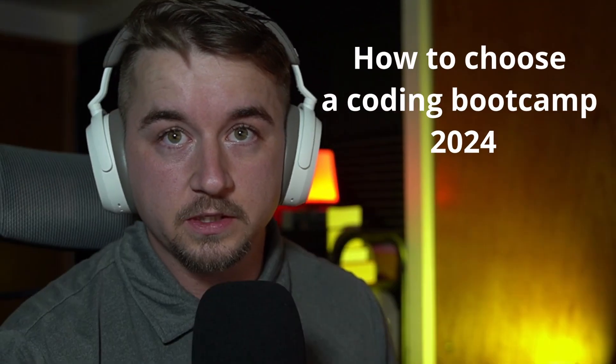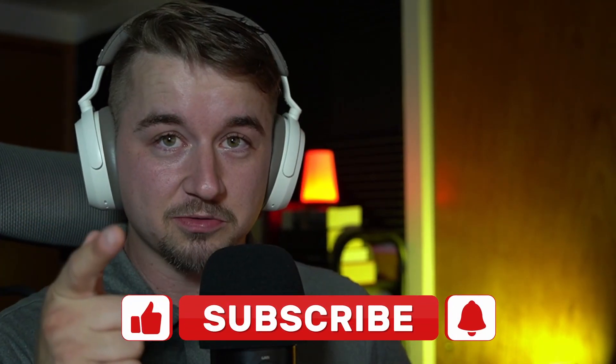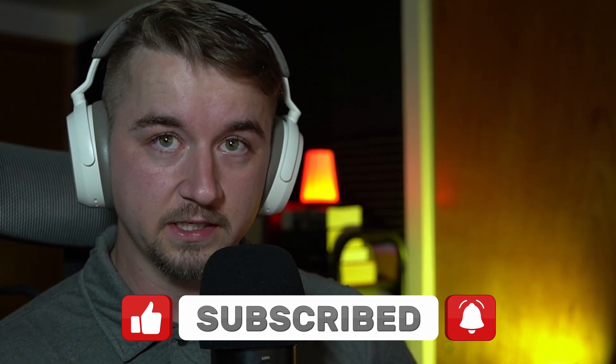Alright everyone, we got a good one today. We're going to talk about how to choose a coding bootcamp in 2024. If you've decided to attend a coding bootcamp, you are in for a ride, so it's important to make sure you're as prepared as possible. Essentially, the pitch is it's an extremely quick way to potentially get into being a developer — whether that's a web developer, a data analyst, whatever — it's a fast way to get into tech. Here at Dev Pulse, we're here to help you make an informed decision when it comes to your coding education.